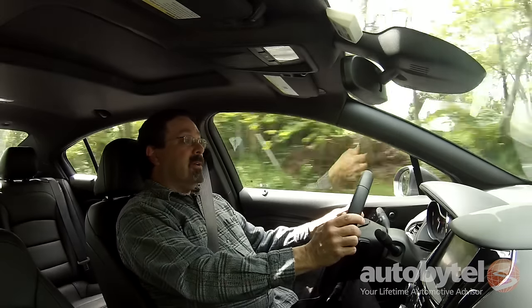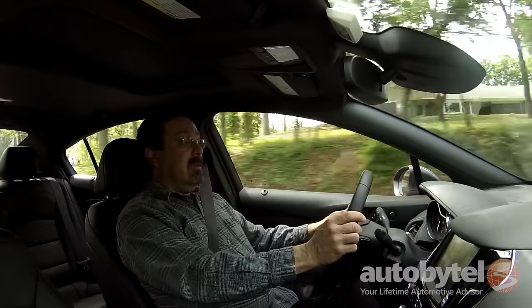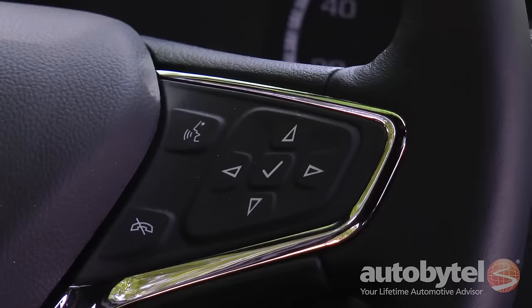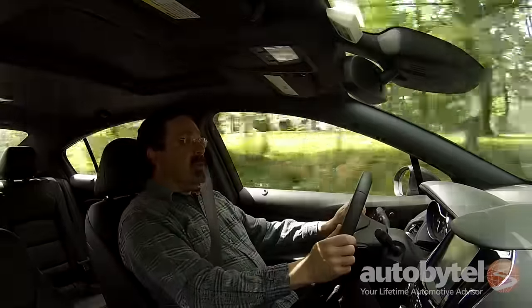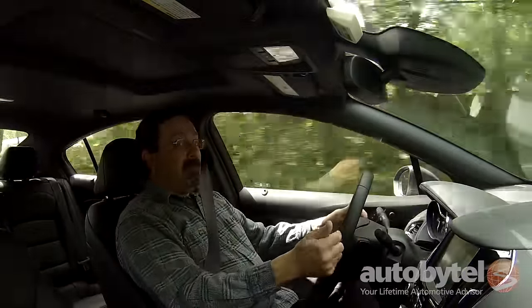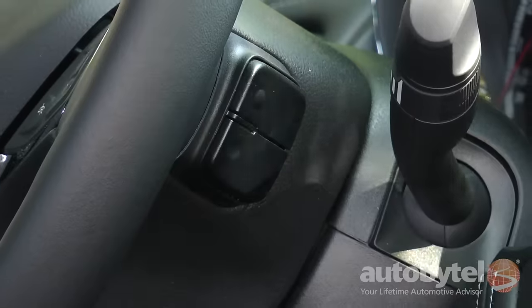On the left-hand side, you have your cruise control, the heated steering wheel switch, and your lane-keep control. On the right-hand side, you have control over your center information display and your Bluetooth. On the back of the wheel, you've got stealthy control over the infotainment system.